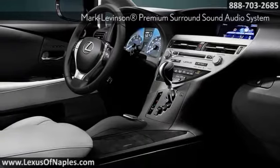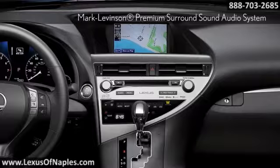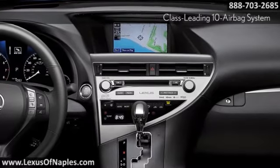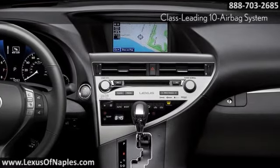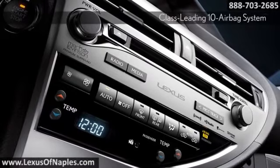Inside, multifunction toggle buttons can be used to personalize up to 20 different functions, from interior illumination settings to door locking preferences. And with Bluetooth technology, you can control your compatible player's entire music library wirelessly.